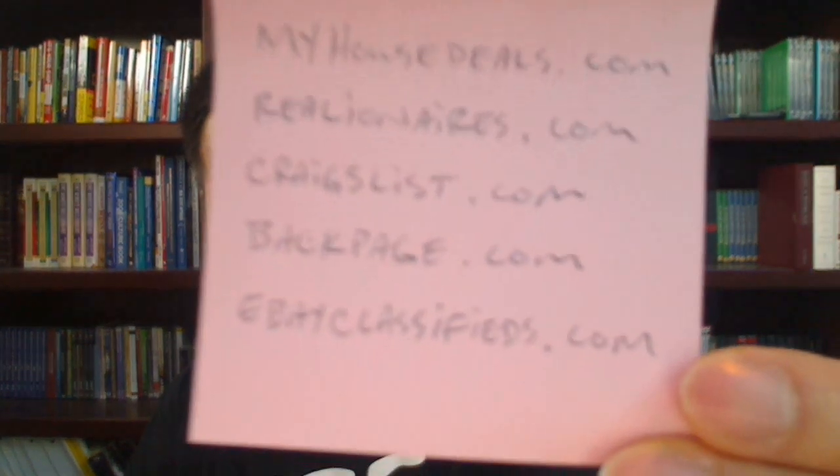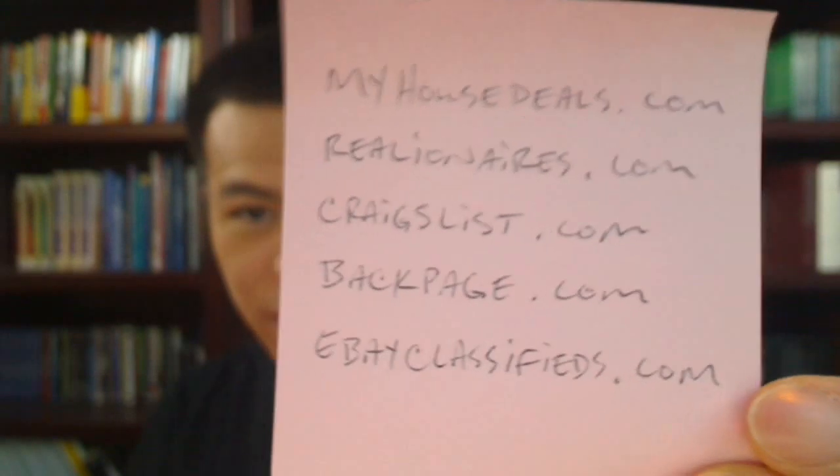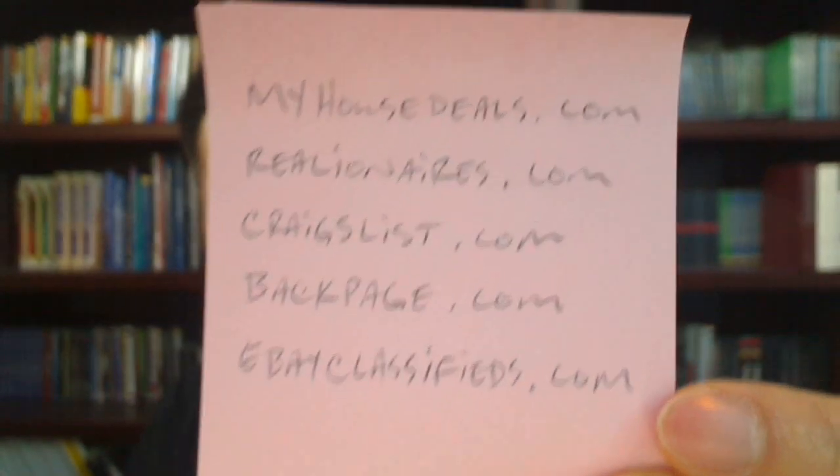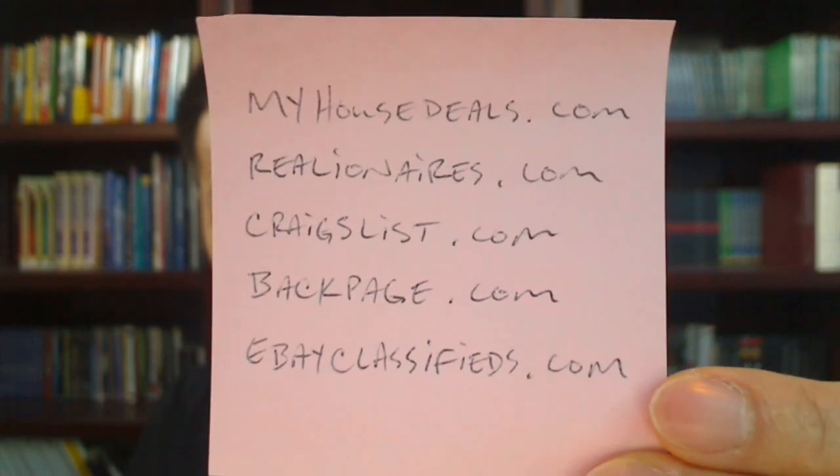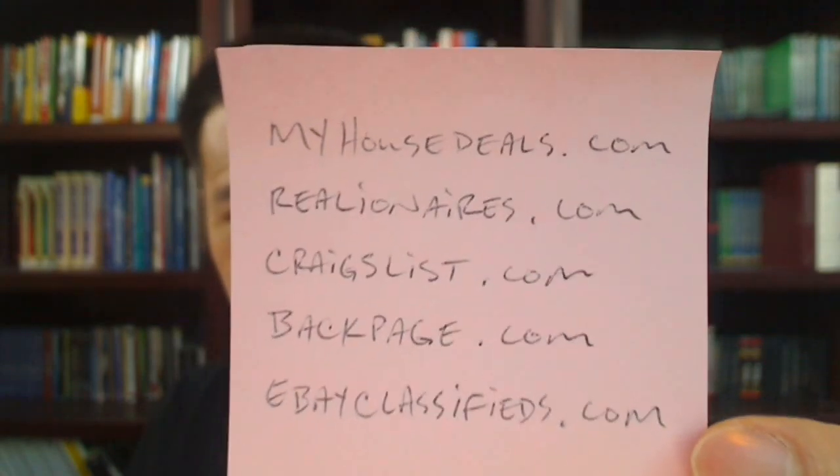On the next video I'm going to teach you what to do with those properties. Here are the websites: myhousedeals.com, realionaires.com, craigslist.com, backpage.com, and ebayclassifieds.com. Pause this video if you need to write those down.